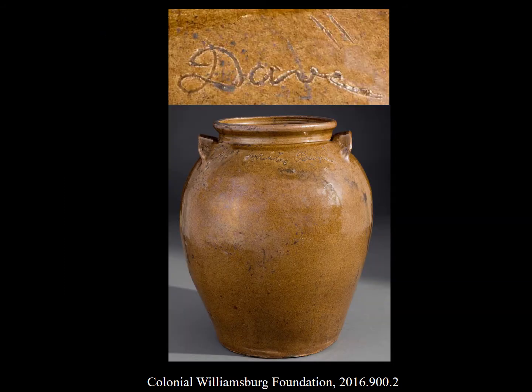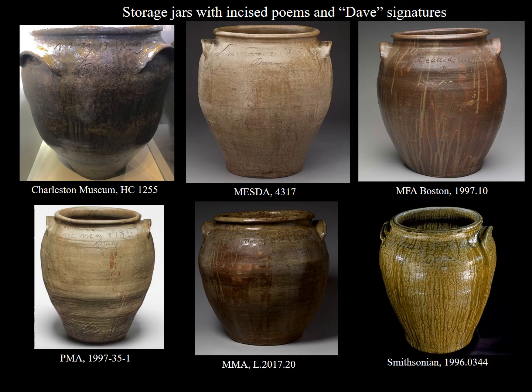Which brings us to stoneware turner David Drake, possibly the best known Edgefield potter to this day. B.F. Landrum purchased 'Dave' from his father's estate sale in 1847, paying a premium price of $800 for an 'excellent stoneware turner.' And this was almost certainly THE David Drake, who is known amongst collectors and museums today for both the immense size of his pots as well as the poetic, rhyming couplets he often wrote on them, along with his signature — Dave.